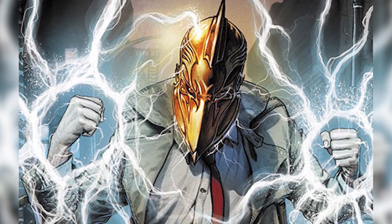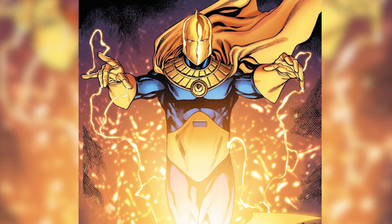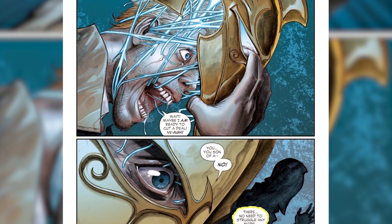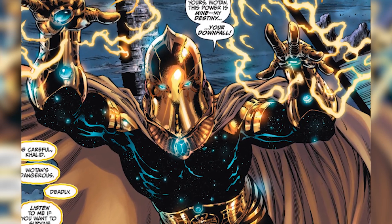Number 5: Doctor Fate's Helm of Nabu. The Helm of Nabu is an incredibly powerful and sentient helmet that remains dormant until it comes into contact with a human host. Once bonded with a host, it can bestow upon them a huge range of abilities. These include teleportation, telepathy, telekinesis, matter transmutation, precognition, invulnerability, and flight, as well as granting the wearer access to the magical knowledge of Dr. Fate himself, which lets them cast powerful spells.